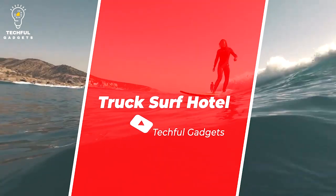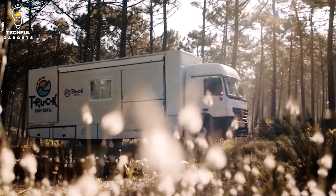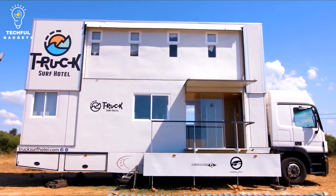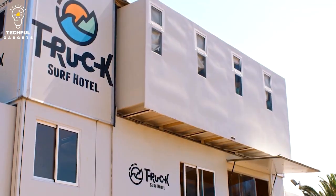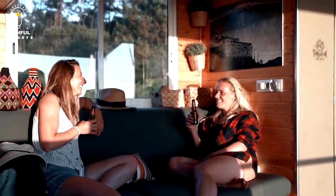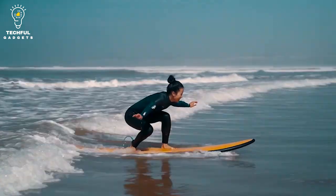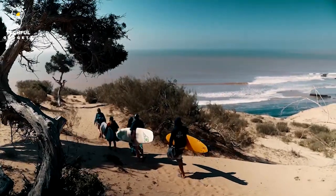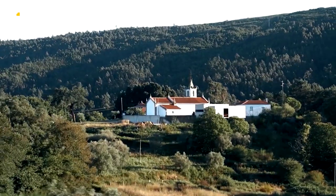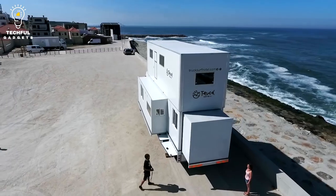Number 8: Truck Surf Hotel. The Truck Surf Hotel is a five-room bed and breakfast with two stories on a Mercedes-Actros truck chassis, traveling weekly along the Portuguese and Moroccan shores to service the surfing community. This hotel on wheels travels the coast, stopping at stunning locations and incredible surf spots along the route. It is outfitted with modern creature amenities, is completely movable, and is designed for daily discoveries.